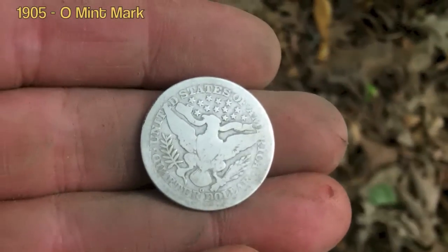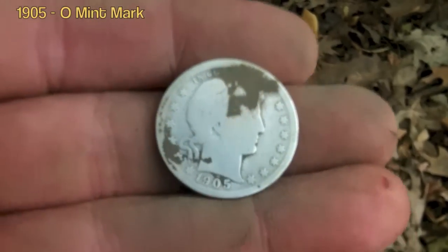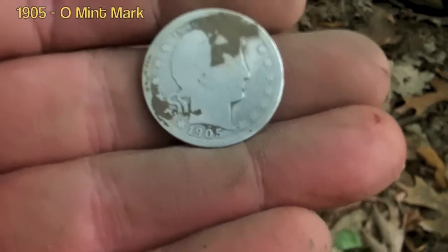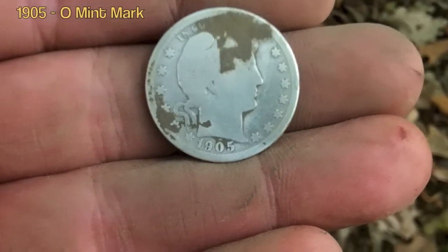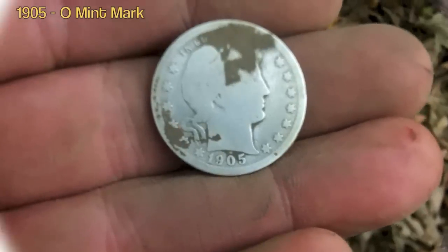Holy moly - my first silver with the CTX and it's a 1905 Barber quarter! Hee-haw! Like I say, I'm in some woods near an old farmhouse. Of course I'm not going to tell you guys where this is. On to the next.